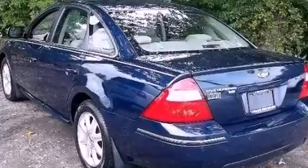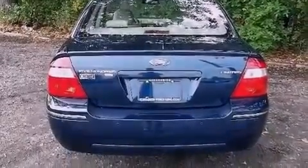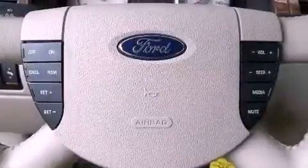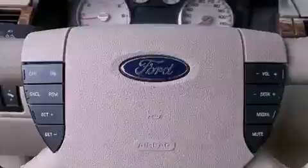Features include heated front seats, a premium audio system, aluminum wheels, a CD player, leather seats, performance tires, an illuminated driver's side vanity mirror, a traction control system, and memory settings for the driver's seat positions, so you can recall your favorite position with the push of one button.